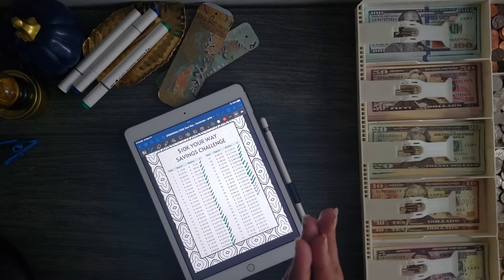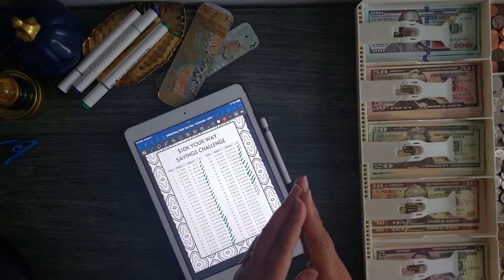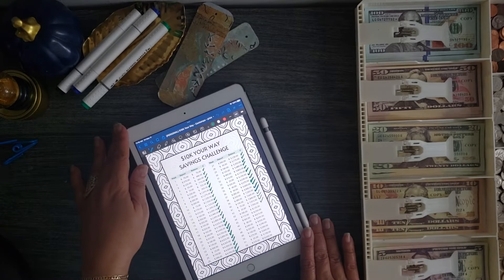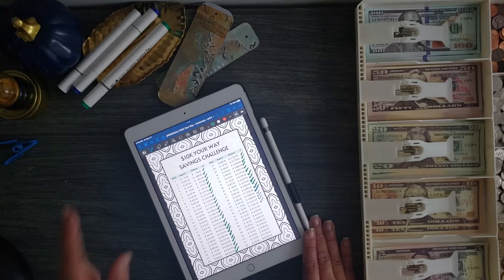Hello and welcome, I'm Turquoise Blue and this is my channel where I discuss saving money, decision-making, and expressing creativity. Today I'm here with my 10K Your Way savings challenge and I need to make my deposits for weeks number 43 and 44.